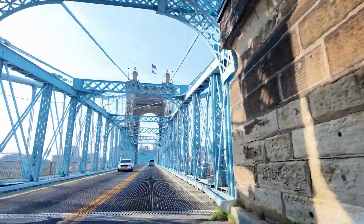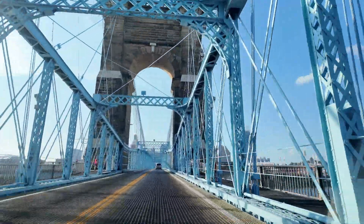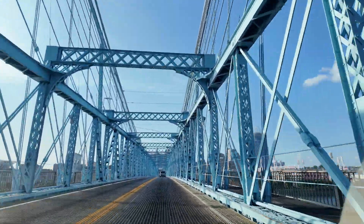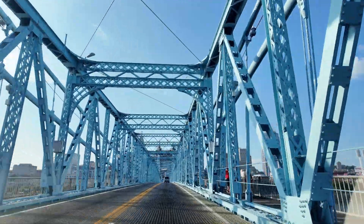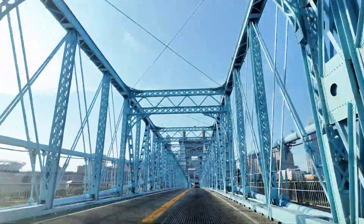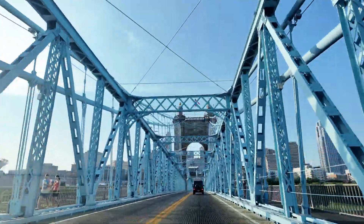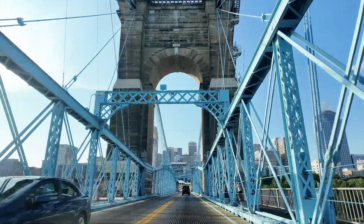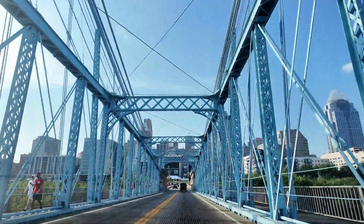This is how most people see the Roebling Bridge. We're going north across the Ohio River from Covington, Kentucky to Cincinnati, Ohio. It's functional, but it's really not the best way to see the bridge. For that, we need to take a walk.